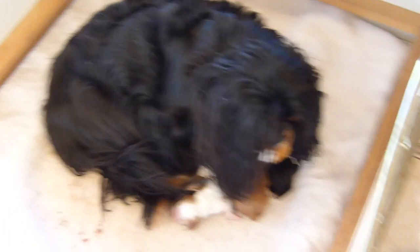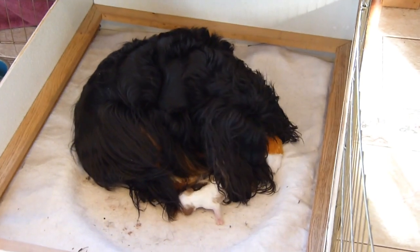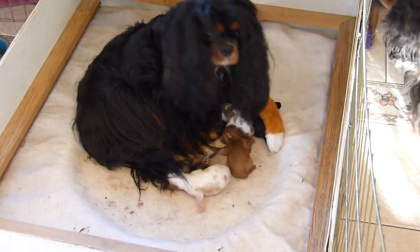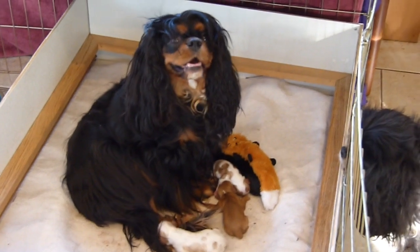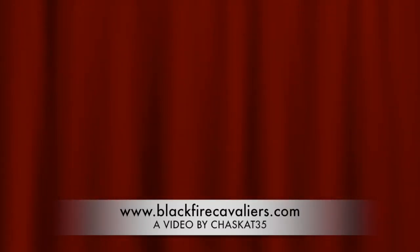Anyway, that's the litter. We'll try to keep you updated on their progress. So far they are all doing very well and they're all nursing. Thank you.